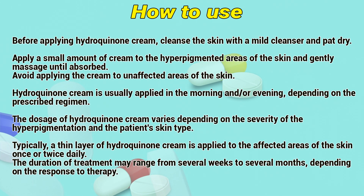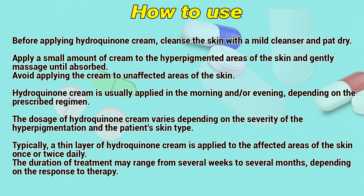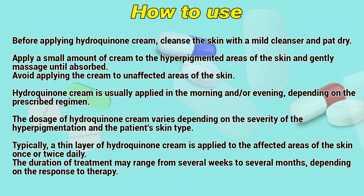How to use: Before applying hydroquinone cream, clean the skin with a mild cleanser and pat dry. Apply a small amount of cream to the hyperpigmented areas of the skin and gently massage until absorbed. Avoid applying the cream to unaffected areas of the skin. Hydroquinone cream is usually applied in the morning and/or evening depending on the prescribed regimen.